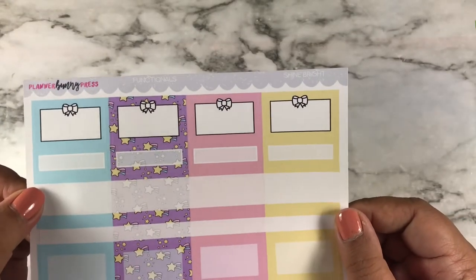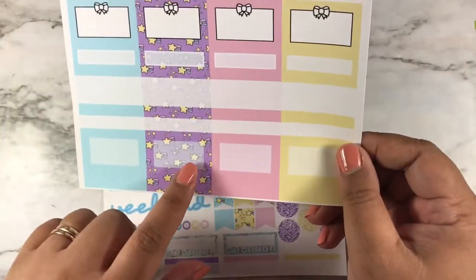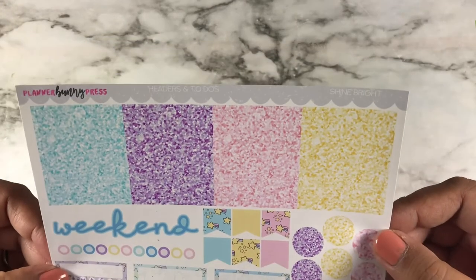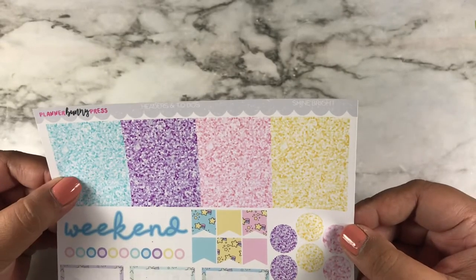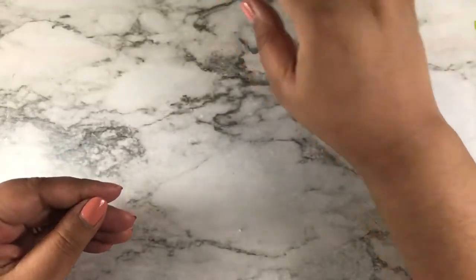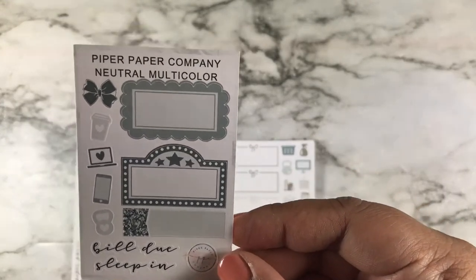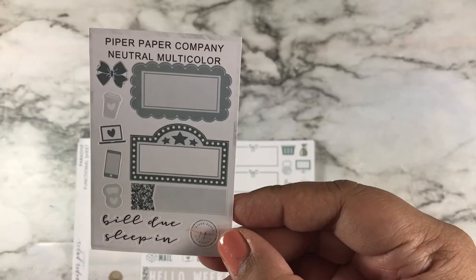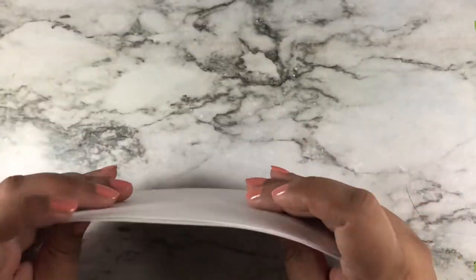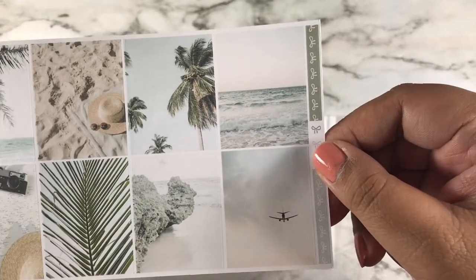Here are the functionals — I like that pattern, it's really pretty. Here are the headers and to-dos, weekend banner, and habit tracker. That's what that looks like — it is the last kit for this part of the haul. Here are some samplers or freebies. This was her mini kit — here are the full boxes. This is the Paradise mini kit, very pretty.